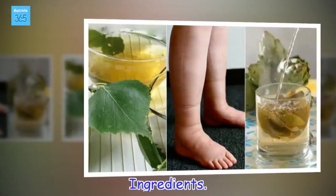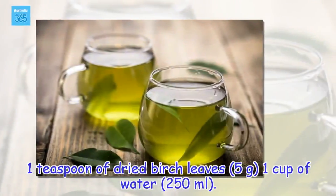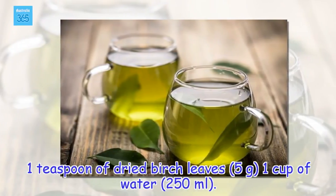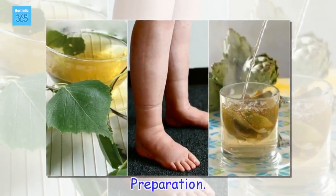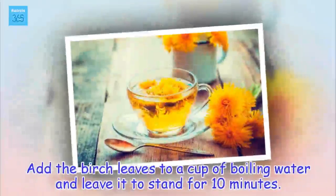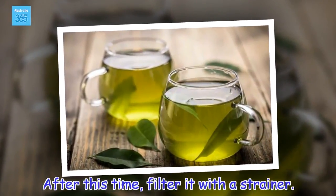Ingredients: 1 teaspoon of dried birch leaves (5 grams), 1 cup of water (250 millilitres). Preparation: Add the birch leaves to a cup of boiling water and leave it to stand for 10 minutes. After this time, filter it with a strainer.